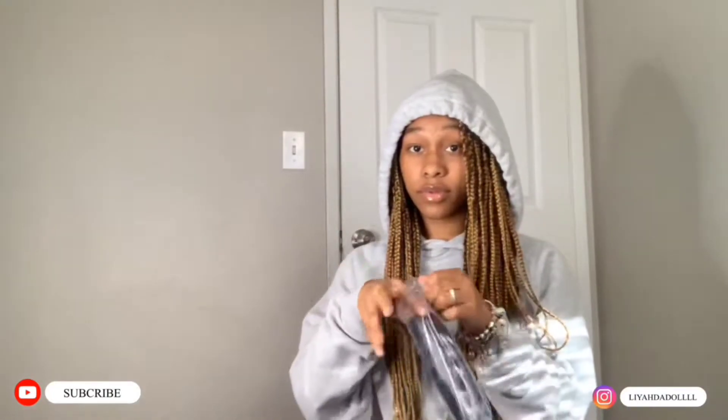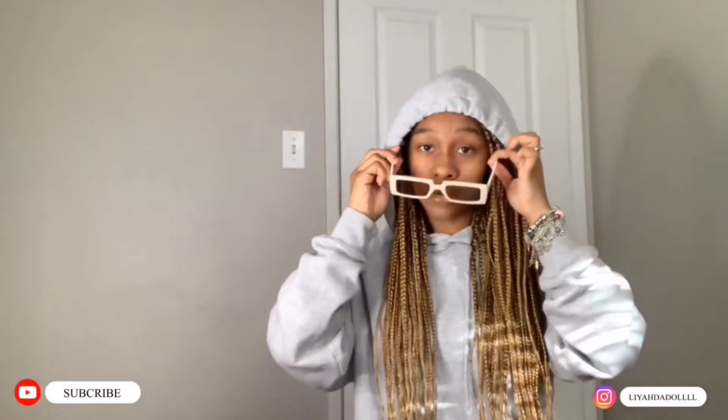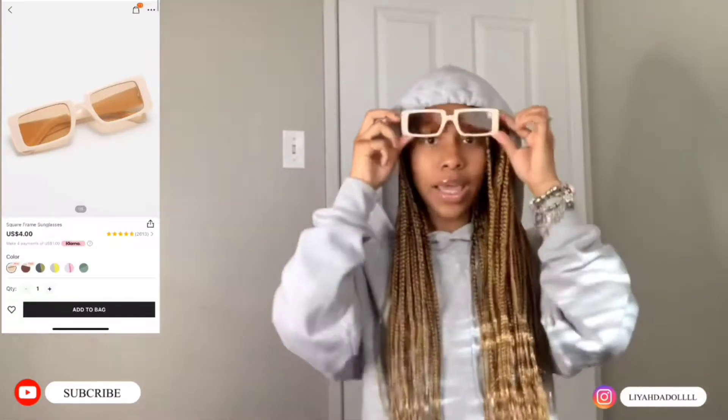First thing we got, these glasses. They're coming in this little case. This is how they look — they're really cute. I like how they look. I highly recommend.